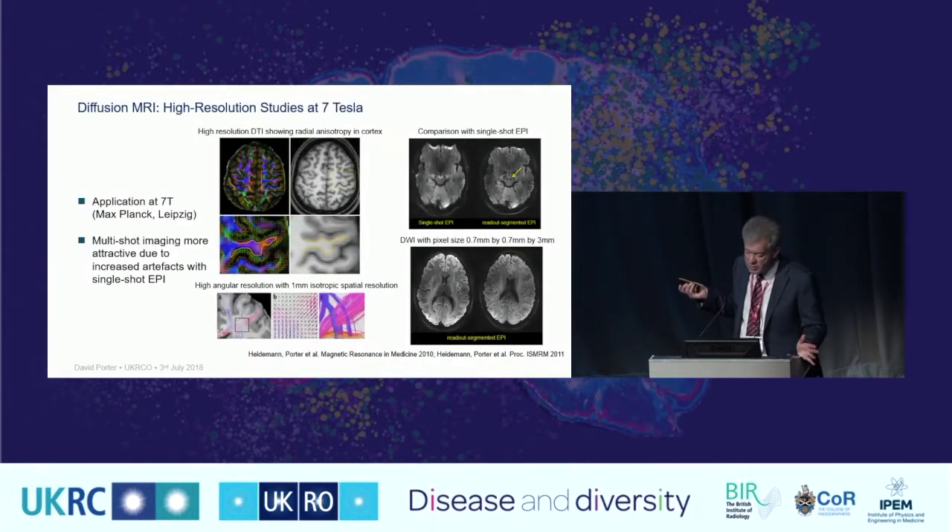Moving up to 7-Tesla diffusion data: at 7T, T2 star reduces causing more blurring, and susceptibility artefacts increase, making single-shot imaging even more challenging. A comparison shows a blurred single-shot acquisition versus a very clear, detailed multi-shot acquisition. At very high in-plane resolution of 0.7 mm, it's possible to visualise the radial anisotropy in the cortex — everyone's familiar with white matter anisotropy, but cortical anisotropy is also visible at the right spatial resolution, showing the direction of diffusion through the cortex.